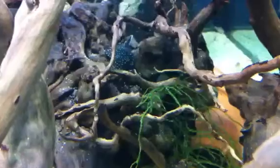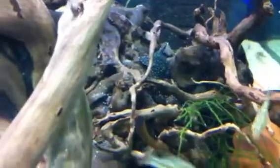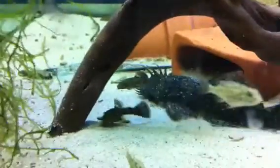Little peppermint bristlenose jumping around in there — beautiful color on it. It's all different generations of baby bristlenose growing up in this tank.